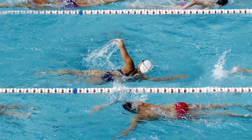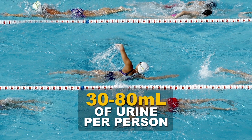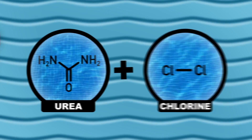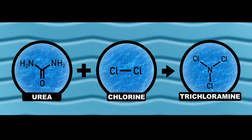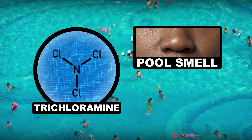Let's get right into the nitty-gritty here, folks. Researchers estimate that pools contain around 30 to 80 milliliters of urine per person in the pool — so quit lying, we know exactly what you did. Urine contains a lot of urea, a compound that reacts with chlorine to create trichloramine. It's this compound that's behind that classic pool smell.